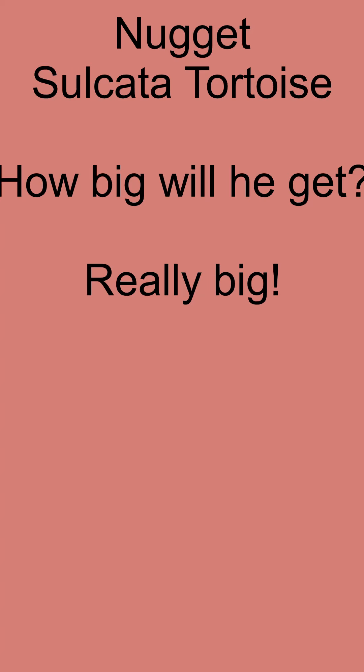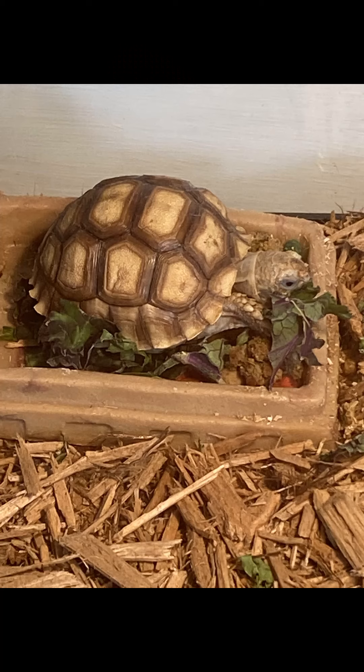Hello everyone! Welcome back to Keeping Critters. This next video is all about Nugget — he is our tortoise. He is a tiny little guy right now. I'm sure everybody's wondering how big is he gonna get? Well, see for yourself.